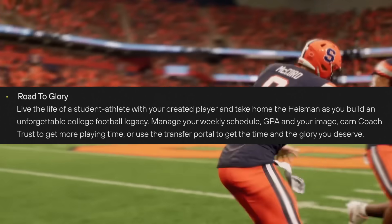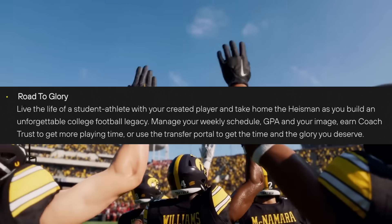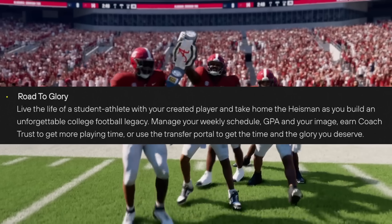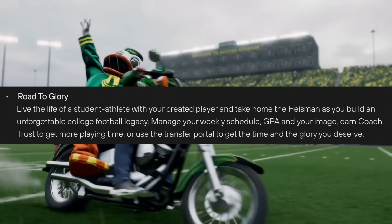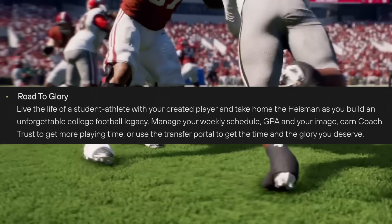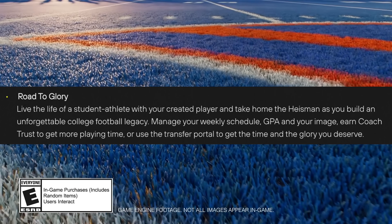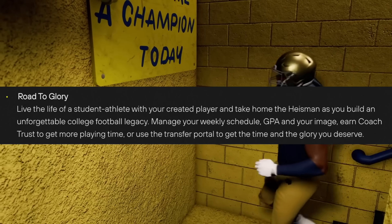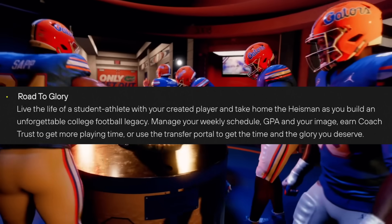Road to Glory is also in this game. The way they're describing it sounds a lot like the NCAA 11 kind of Road to Glory, which was one of my favorites. It says live the life of a student athlete with your created player, take home the Heisman, and build an unforgettable college football legacy. The biggest thing here is managing your weekly schedule, GPA, and your image — which is probably NIL related — something we've never had in the Road to Glory experience before. You can earn coach trust to get more playing time, and thankfully in this game you can use the transfer portal to get the time and glory you deserve, which has become way more common in the modern college football era.